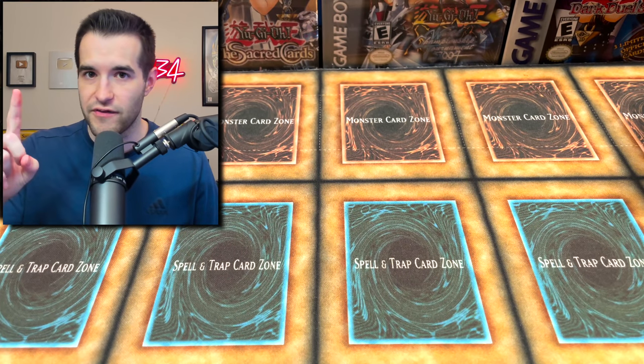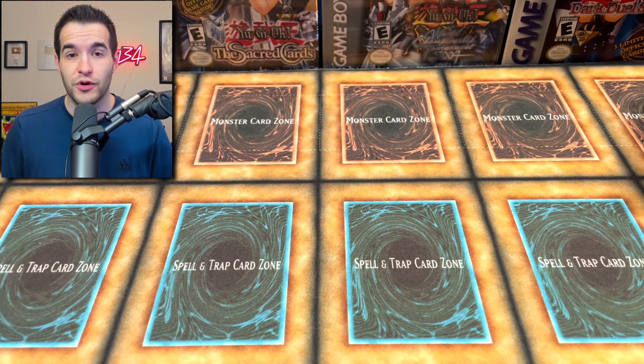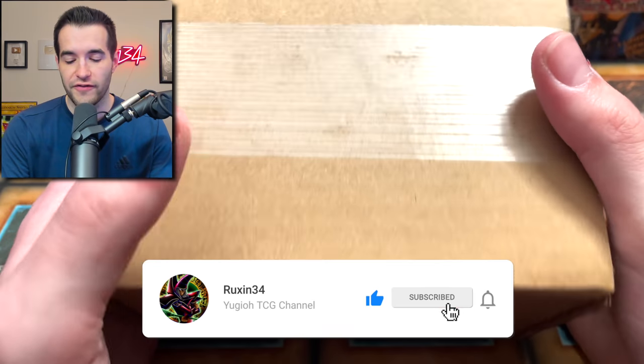I'm pretty excited for that. But first we have a giveaway — I'll be giving away these three cards. They're in what I call nostalgic condition, they're also nostalgic cards. So if you're interested in those, make sure to like the video, be subscribed, turn on notifications, and let me know in the comments your favorite card from this submission.